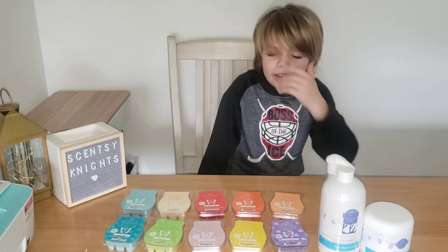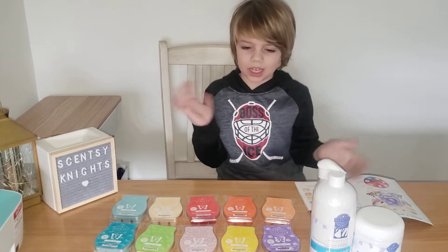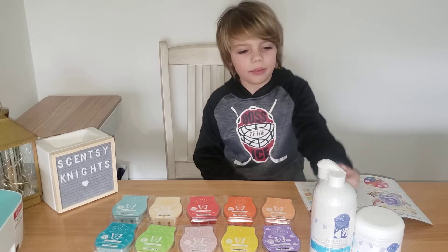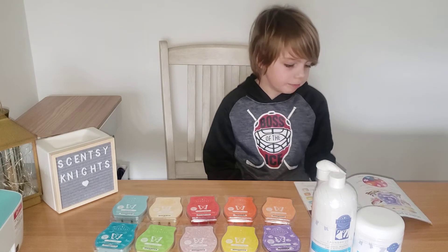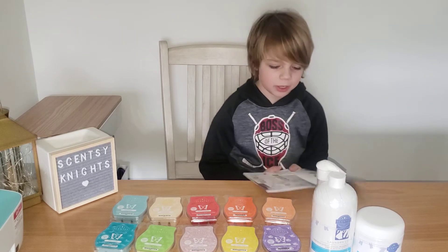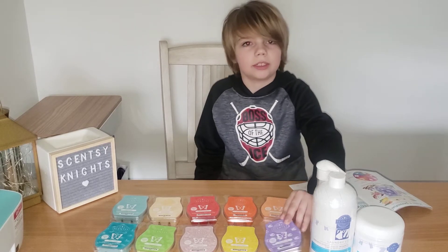Hey guys, it is Peyton, your independent Cincy consultant. Today I'm going to be doing a first sniffs with you — if you weren't at our live — and we're going to talk about what's coming out February 1st. Make sure to like and subscribe to our videos. To start out, we are going to do Coastal Sunset.